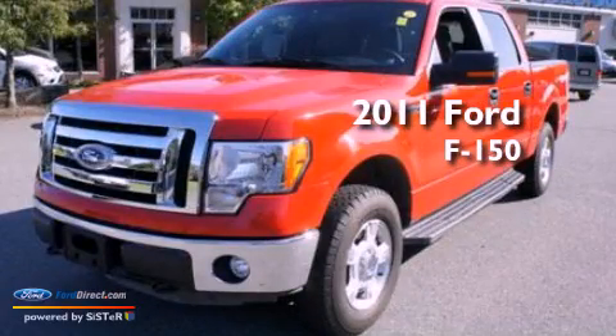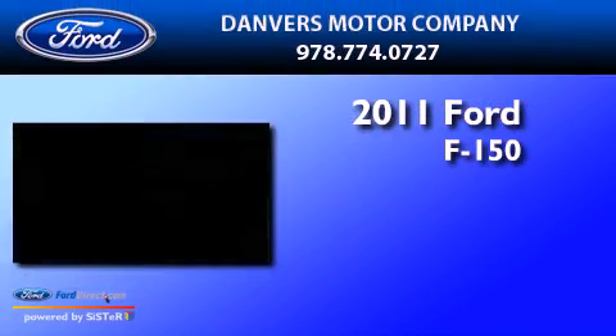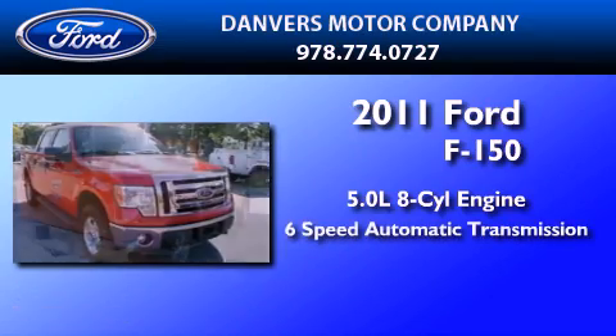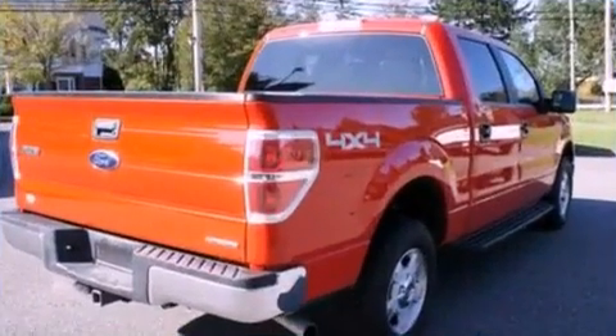This is a 2011 Ford F-150. It features a 5.0-liter, eight-cylinder engine, a six-speed automatic transmission, and four-wheel drive.